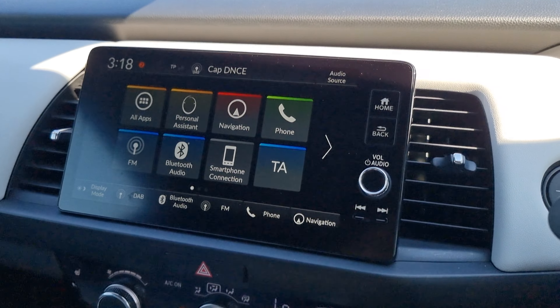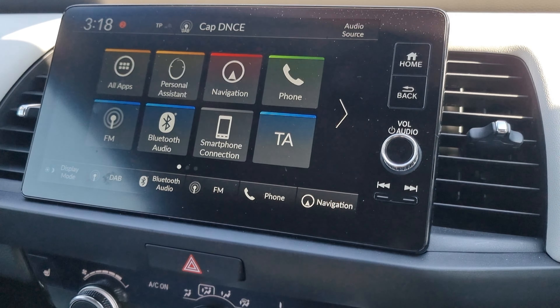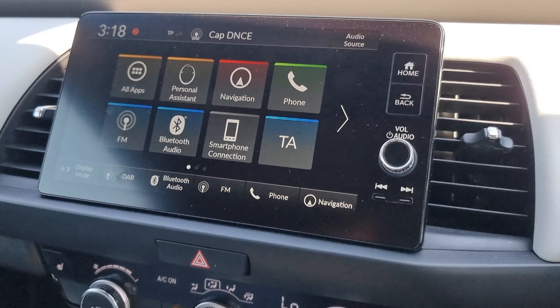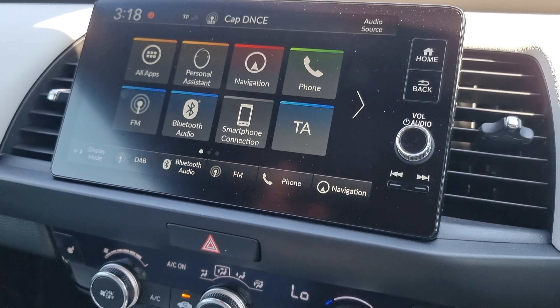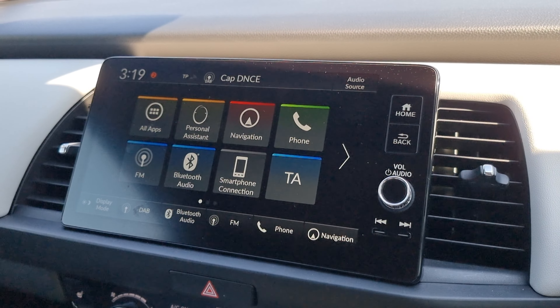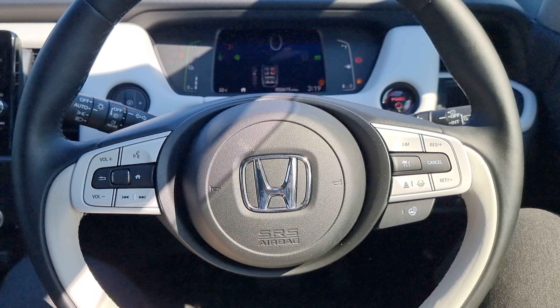We've also got a nice 10-inch display in the middle with navigation, Bluetooth hands-free, FM, Bluetooth audio, Apple CarPlay, Android Auto, and DAB. I would show you a few bits on there, however my phone isn't connected so I can't fully show you the ins and outs of the display.